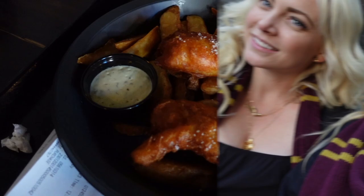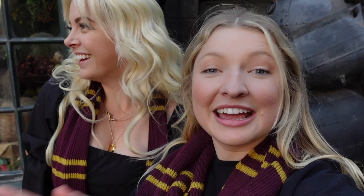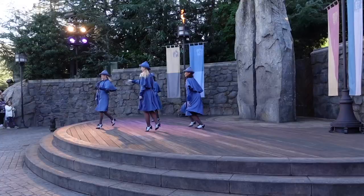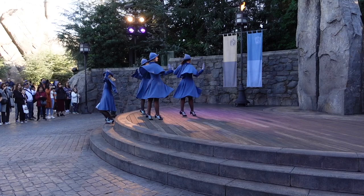Fish and chips and a frozen Butterbeer! I'm here with Steph and we are going to explore the Wizarding World and even a little bit outside of here to get all of Universal Hollywood, because I am only here today and then flying back tonight. She is my tour guide — let's get all the magic!